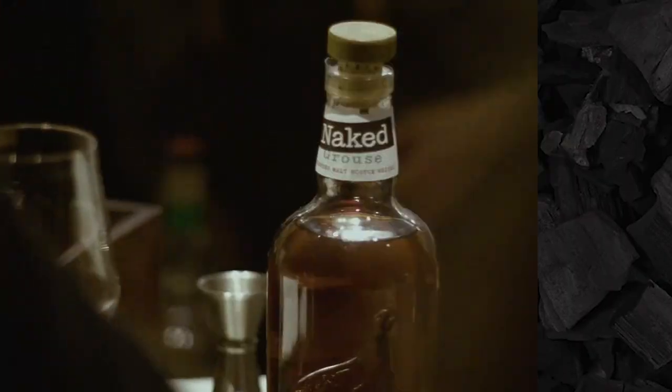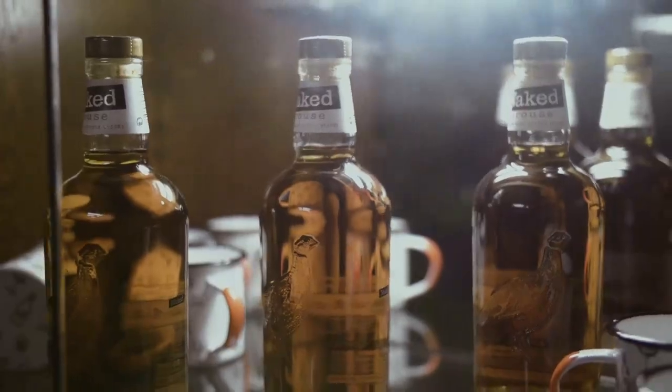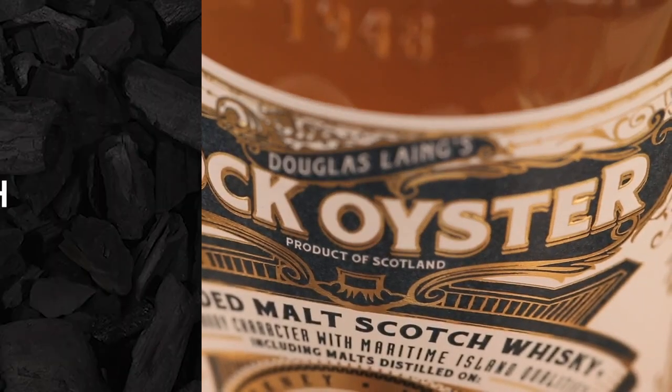Blended Malt. This indicates a whiskey that is comprised of single malt whiskeys from more than one distillery.